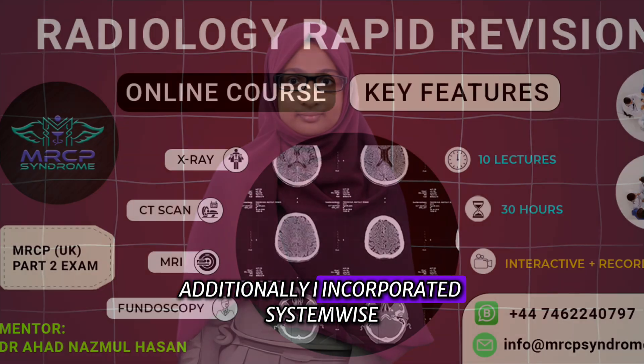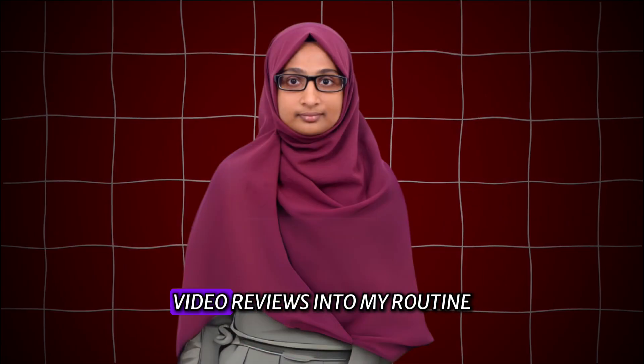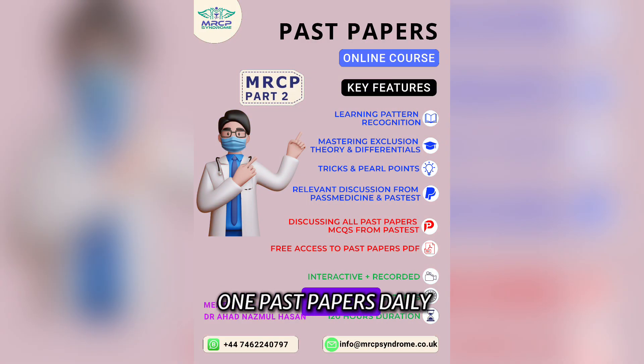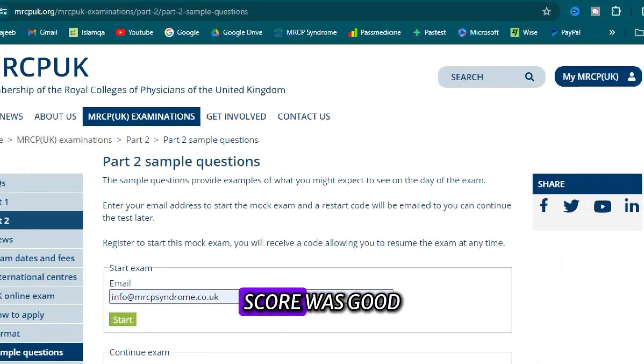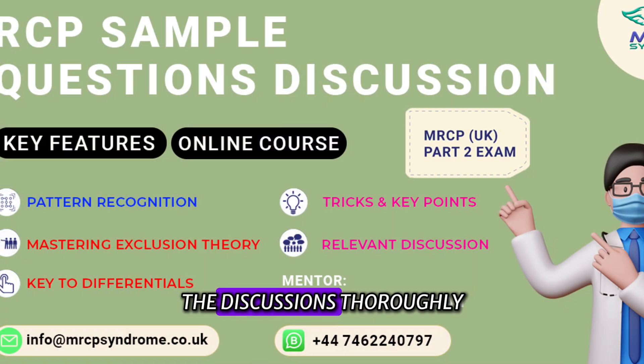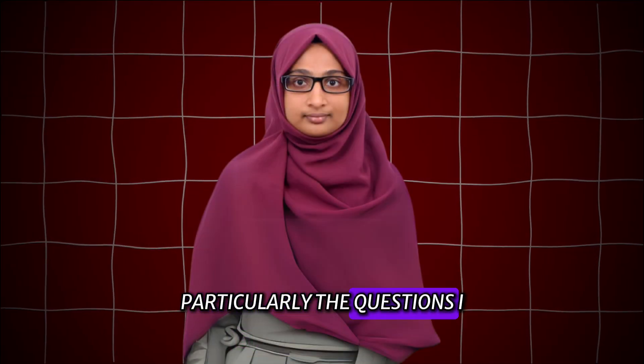Additionally, I incorporated system-wise radiology video reviews into my routine and ensured I solved one past paper daily. Although my MRCP sample paper score was good, Dr. Ahal encouraged me to review the discussions thoroughly, particularly the questions I struggled with.